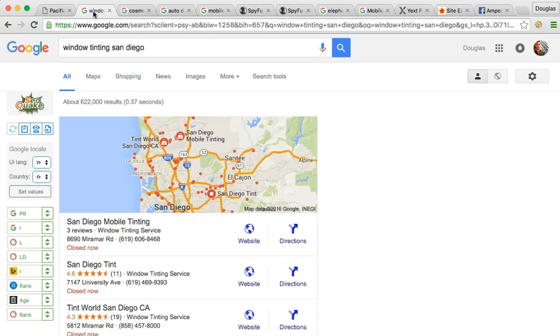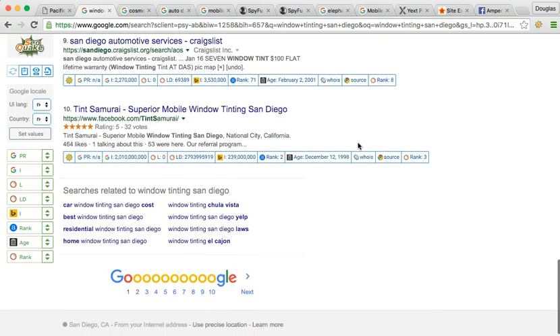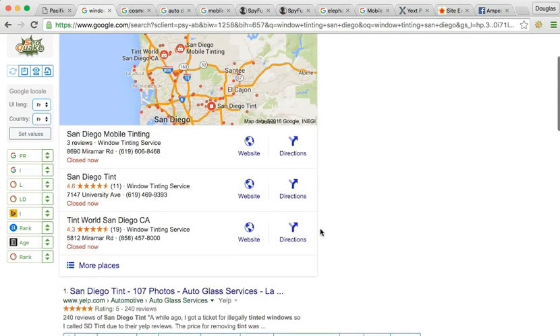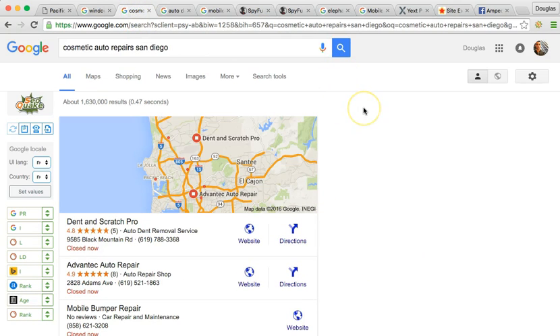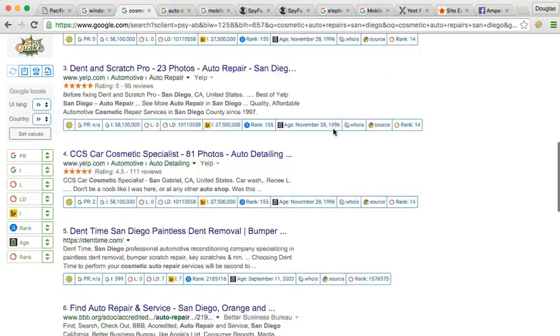So the first keyword is window tinting in San Diego. You do window tinting, so obviously this is something you want to be ranked for and get exposure. I searched window tinting in San Diego — to be honest, I couldn't find you. I searched five to ten pages. You weren't there. If you're not on page one, you might as well be on page 20. Next one was cosmetic auto repair San Diego. These are very important keywords producing tens and hundreds of thousands of searches a month for San Diego, and millions across the country. Couldn't find you there either.